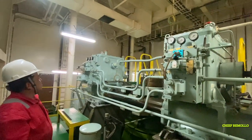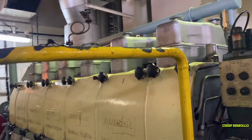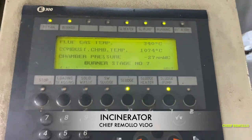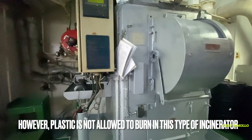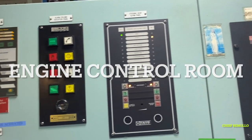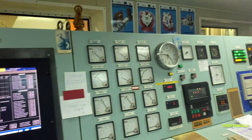Carefully check and examine the auxiliary engine junction box where you can see all parameters during operation, including the governor. This is a six-cylinder engine with about 780 kilowatt. Here is the incinerator — this is where we burn garbage and sludge. However, plastic is not allowed to burn in this type of incinerator. Here are the pressure gauges of the incinerator.